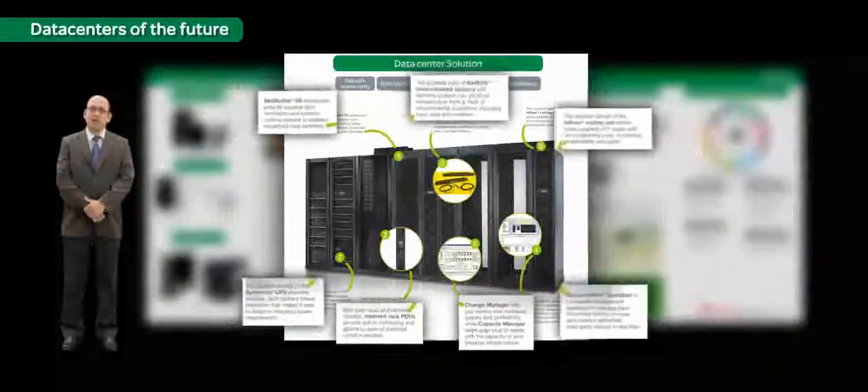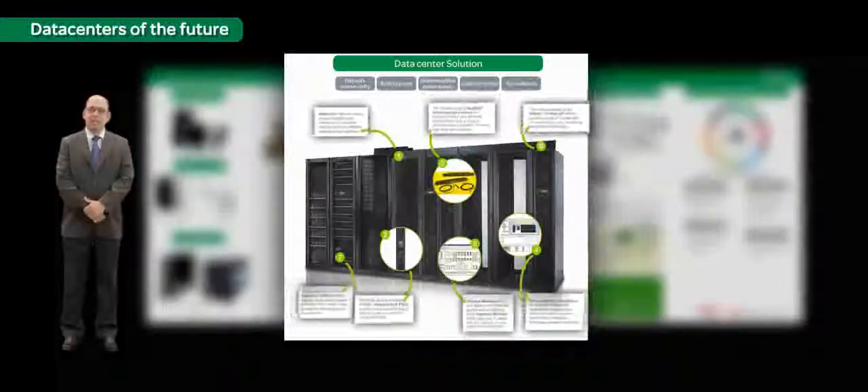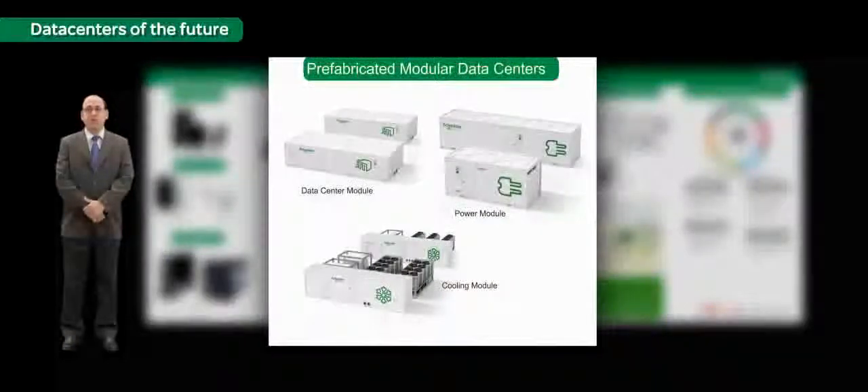This infrastructure architecture enables the creation of scalable, modular, high-efficiency, high-density data centers. With prefabricated data center modules, even the building is no longer a requirement or constraint for data center deployment.